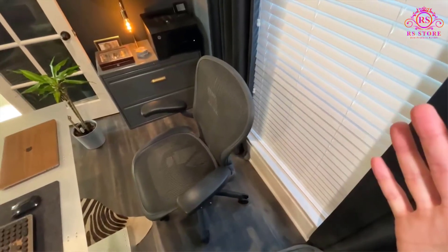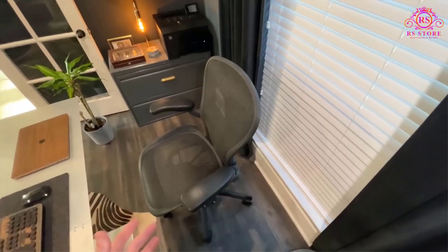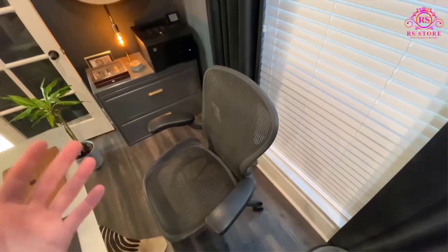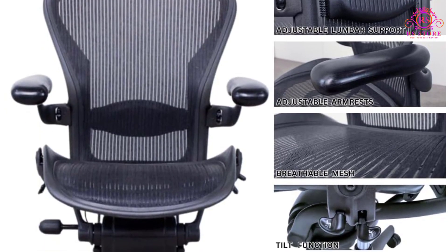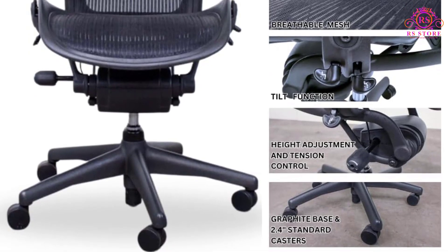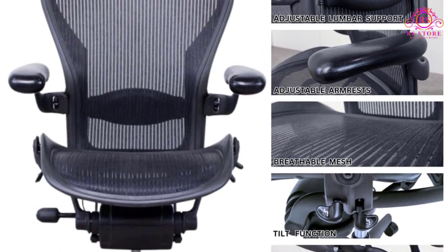The Herman Miller Ehren Executive Office Chair is a standout choice in the world of ergonomic office furniture, renowned for its design, support, and durability. This fully loaded chair includes advanced features like tension control, rear tilt lock, forward tilt, and adjustable lumbar support, all of which make it highly customizable for optimal comfort during extended use.